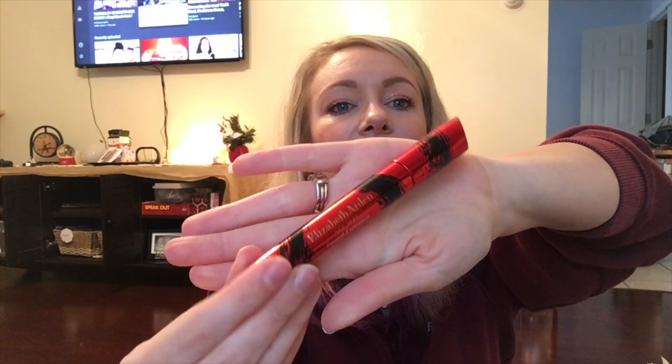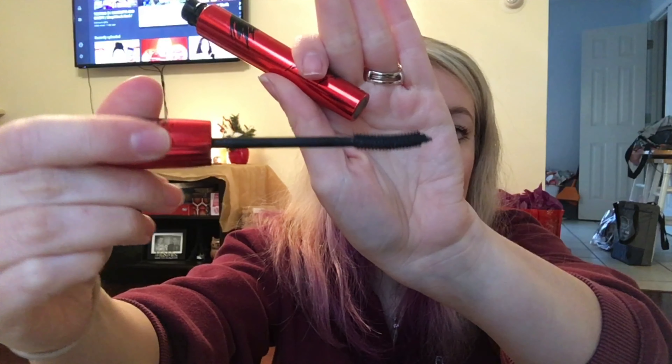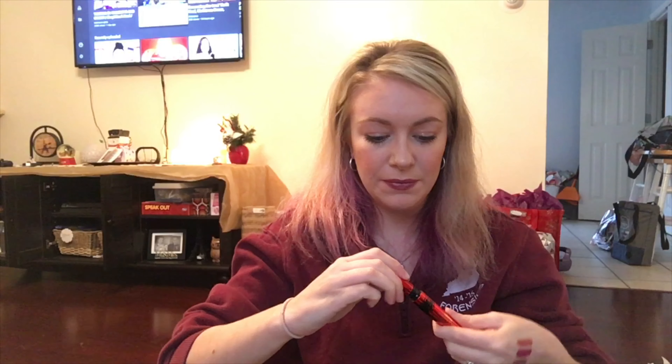I got an Elizabeth Arden mascara for $5.99. It's got two price tags — the first says compare at $10, and the second says compare at $25, so they've marked it down. Elizabeth Arden is definitely a prestigious brand. I hope no one opened this up before me. Look at that black and red and silver packaging — so luxe. The brush is like one of those rubbery spiky ones with a curve. I'll have to wait to try it because I've got too many mascaras open right now.